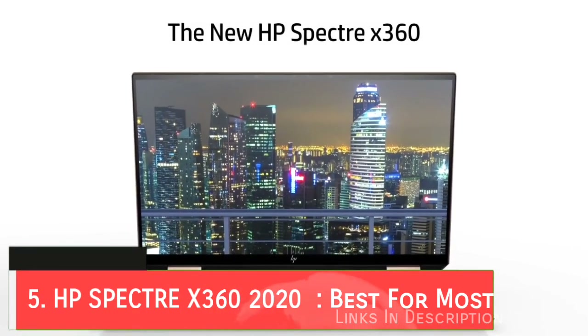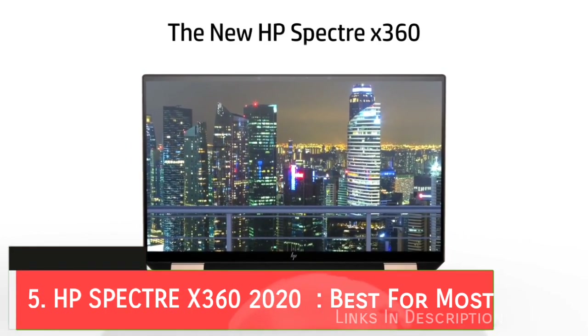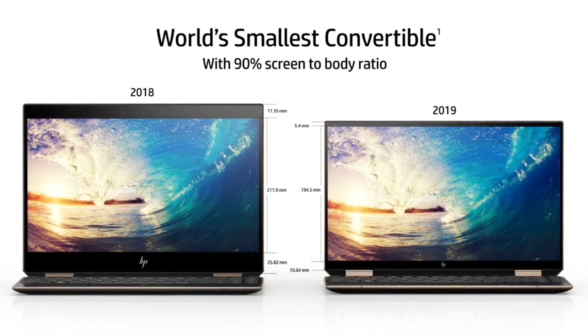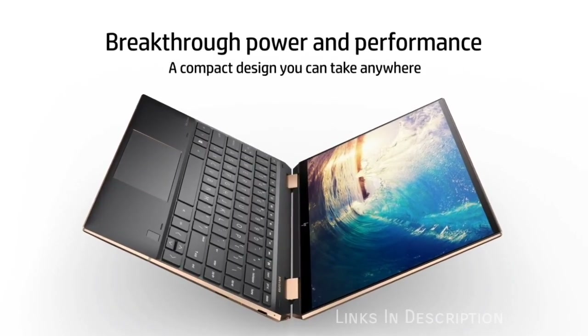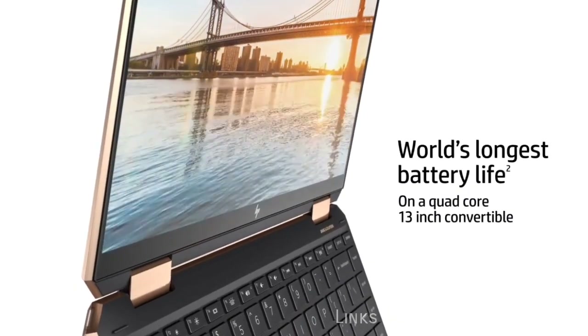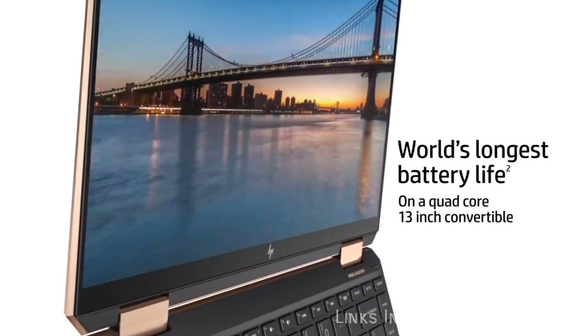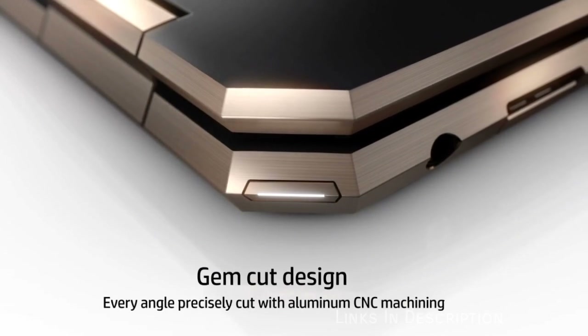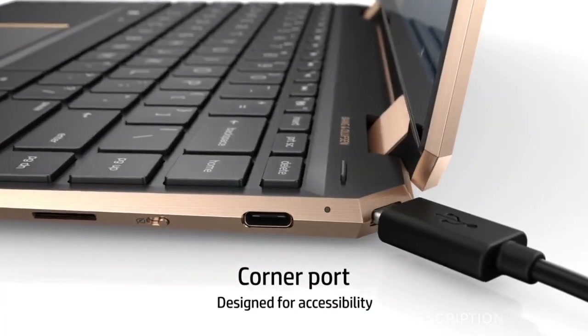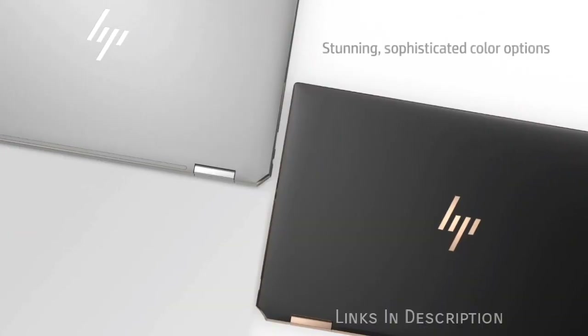HP Spectre x360 2020 Edition — the best laptop for most people. The HP Spectre x360 2-in-1 laptop has had a big refresh for 2020 with a boost in specifications, including the 10th generation Intel Core processor and Intel Iris Plus graphics, along with impeccable 2-in-1 design and pristine gem-cut chassis. This is one of the most stylish and great-looking laptops you can buy in 2020.